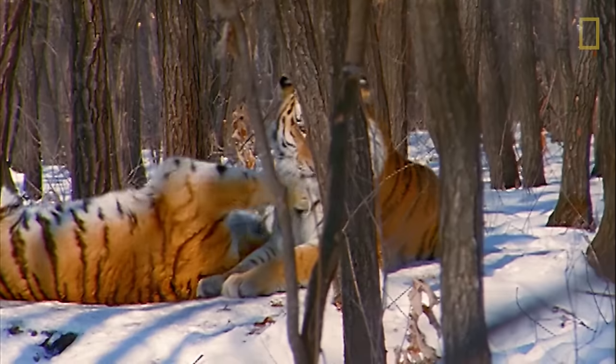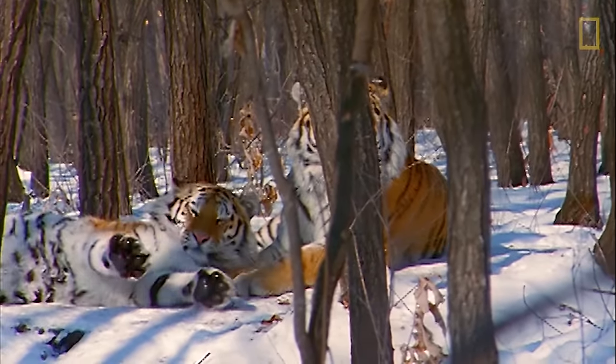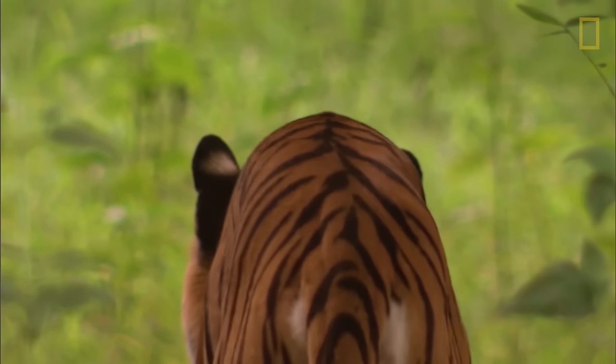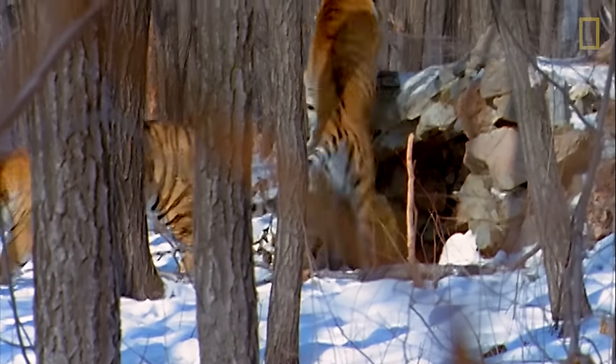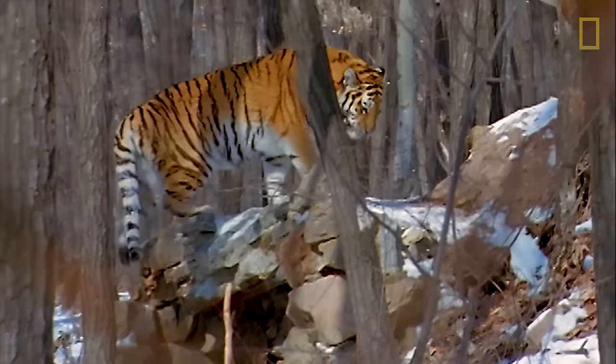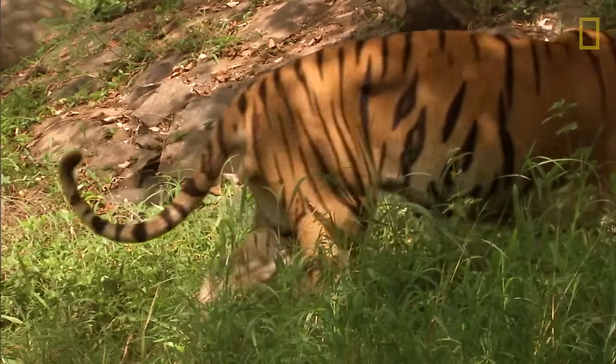In India alone, the tiger population has already increased by 30 percent. While tigers continue to face numerous challenges from human impact, there is hope. Experts agree that if conservation efforts continue, these magnificent animals will roam the wilds of Asia for centuries to come.